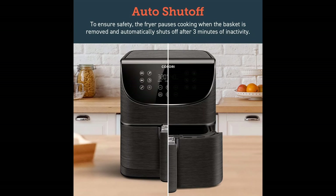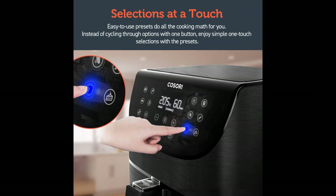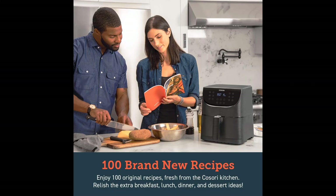PTL listed. Temperature range: 170°F to 400°F. Power: 120 volts, 1700 watts. The removable non-stick coated basket is dishwasher safe, PFOA free and BPA free.